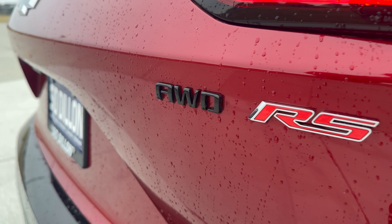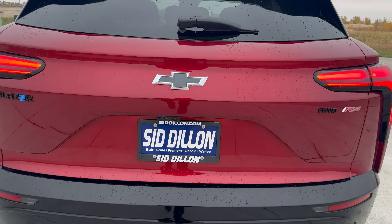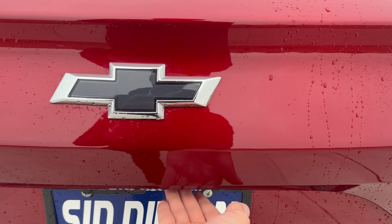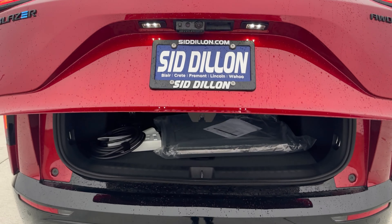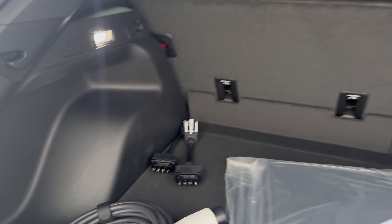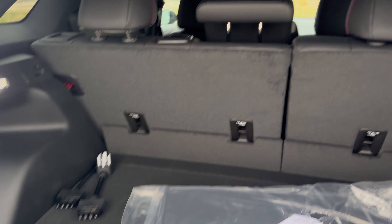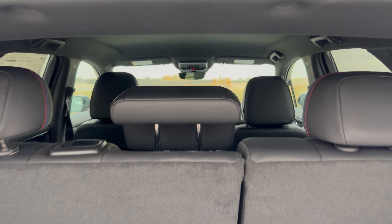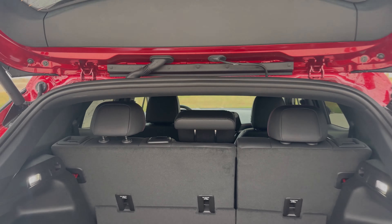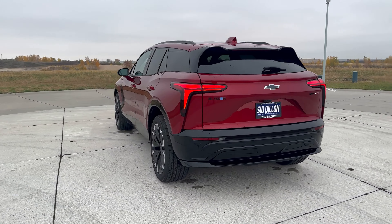It looks really good and is a great improvement on the already good-looking gas model. Opening up the back — to make up for the lack of a front trunk — there's plenty of space in the rear. The vehicle comes with a charging cord and a couple of different charging adapters for different size outlets that you may install in your house.